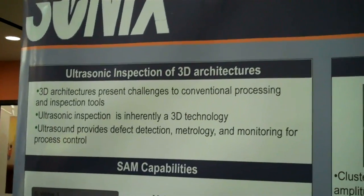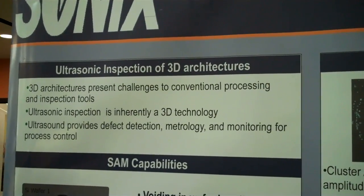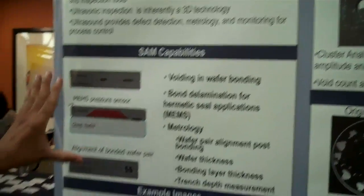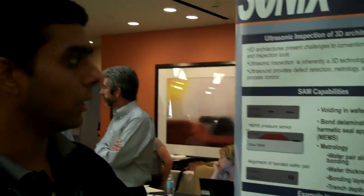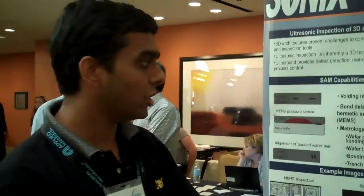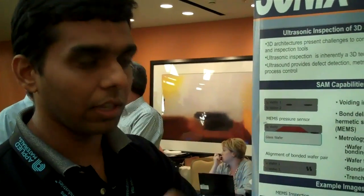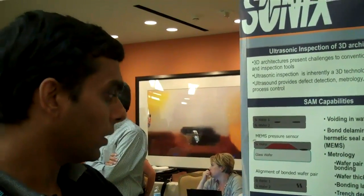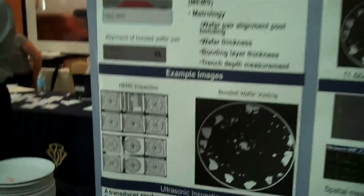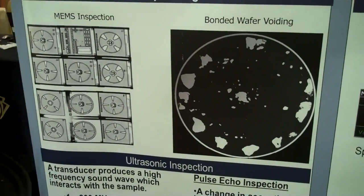It's predominantly used in defect detection, monitoring, and process control. The various capabilities of SAM include finding voiding in wafer bonding, looking for any delaminations, post-bonding alignment, wafer thickness measurement, and bonding layer thickness — as well as trench depth measurement. Some example SAM images are given here, printed from SONIX scanning acoustic microscopy.